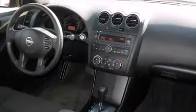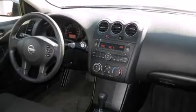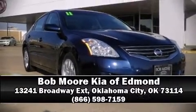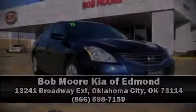It also arrives with a Carfax history report indicating just one previous owner. Please don't hesitate to give us a call for a test drive.